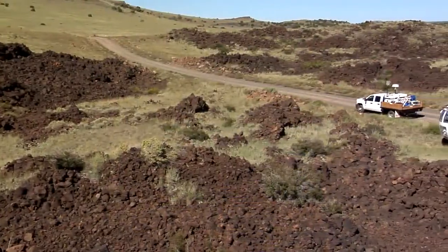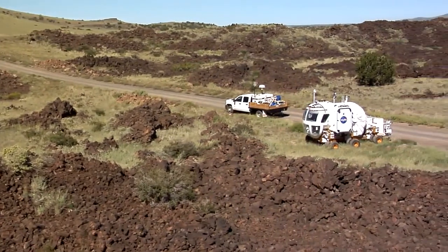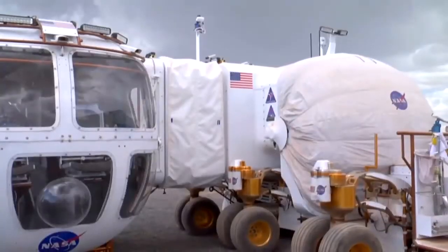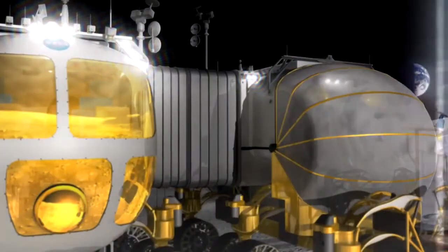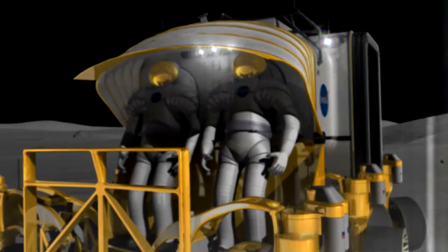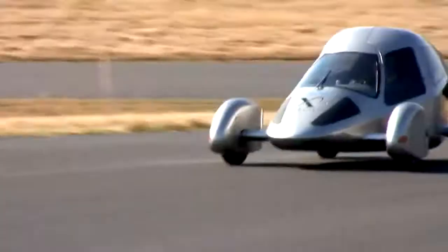Because all of this testing and experimentation is being done in the real-world environment here on Earth, mission planners can make changes and tweaks to the vehicles to make sure they are ready for missions into space. The same technology that will someday be used by astronauts in space could also lead to better, more efficient transportation back here on Earth, too.